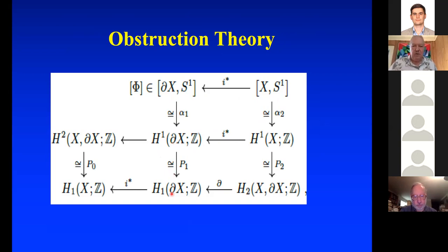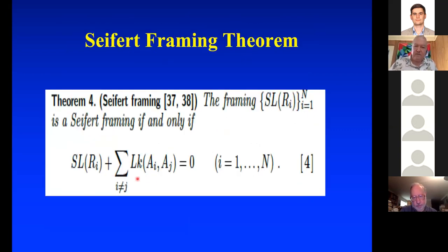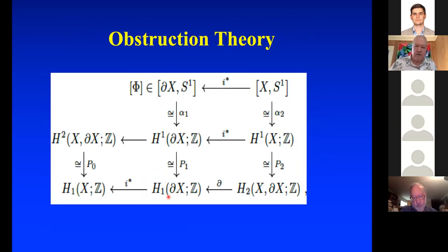H₁ of boundary X maps to H₁ of X with Z coefficients, and X is the link complement, generated by a collection of N meridian curves. The entries of the resulting N-tuple are exactly the conditions for each i from 1 to N. A class maps to zero here, so by exactness you can pull it back and push it up by isomorphism to get what you want — the extension. This gives you something that maps appropriately, providing the extension.